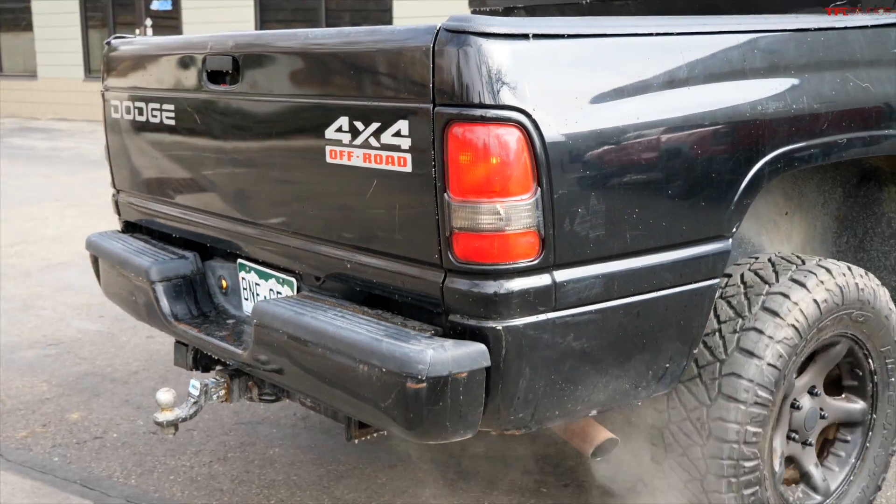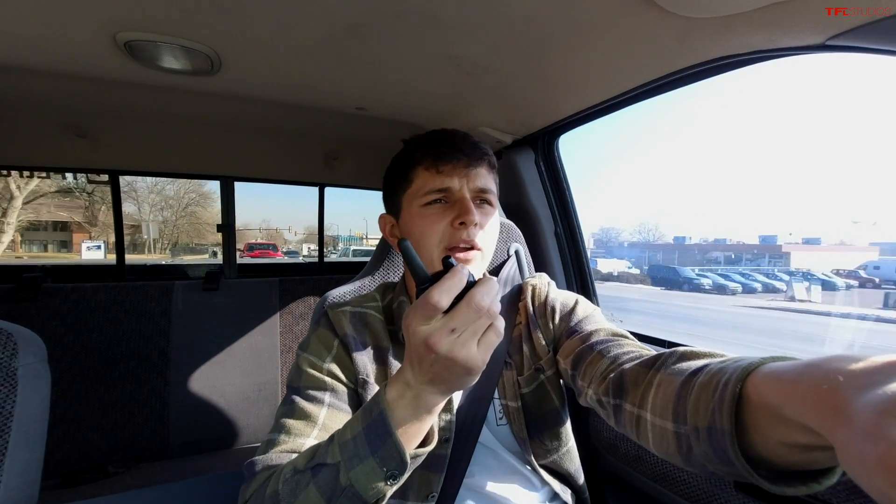We have 20 years separating us and $72,000 between these two trucks. I'm interested to find out if these two get similar fuel mileage, because that TRX is not easy on gas. The TRX drinks only premium, and you don't have to use premium in your old truck. But I wouldn't be too surprised if they got identical fuel economy.